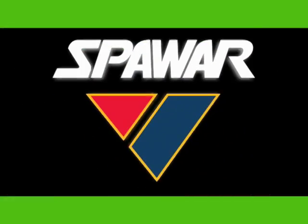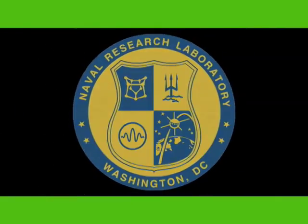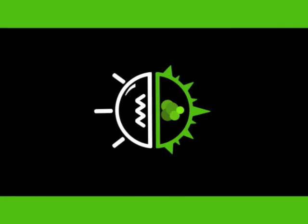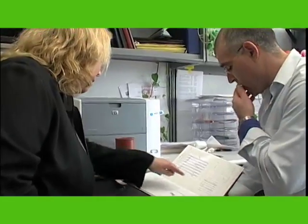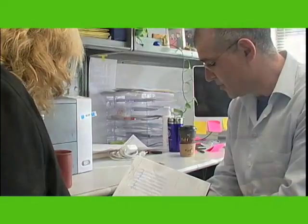ONR's partnerships with SPAWAR, the University of Massachusetts, the Naval Research Laboratory, and several other universities and labs are key to the success of the microbial fuel cell project. Dr. Leonard Tender, research chemist at the Center for Biomolecular Science and Engineering at NRL, is excited about the potential for microbial fuel cells.